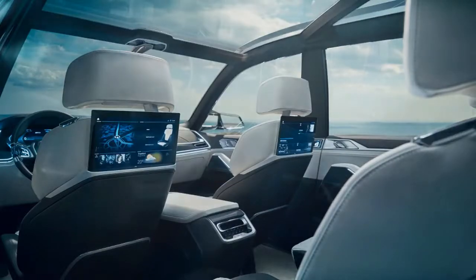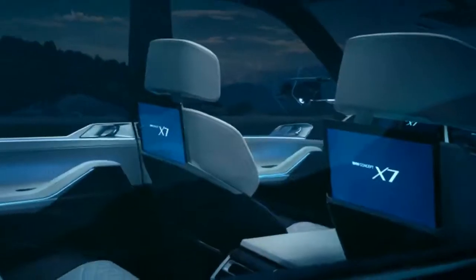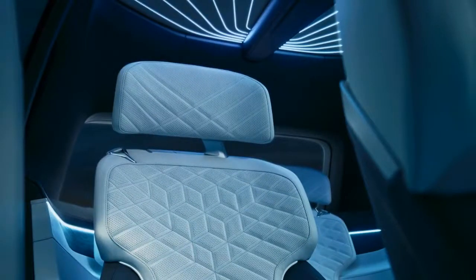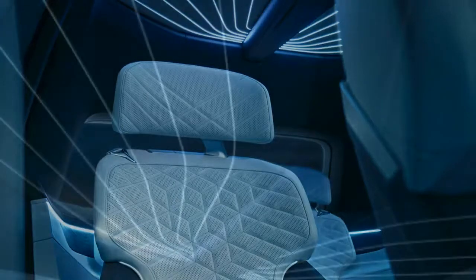This powertrain will likely appear in the production version of the Concept X7i Performance as well. BMW says the production model will be revealed in 2018, and it will most likely be available with multiple powertrains beyond just the plug-in hybrid. We're not anticipating that the large grille will disappear, but since production models have been spotted with substantial openings up front, perhaps people will warm up to it with time.